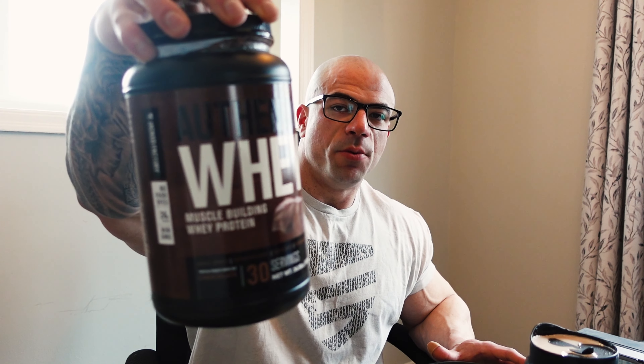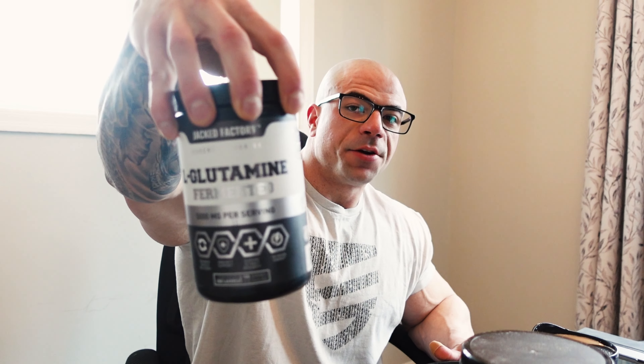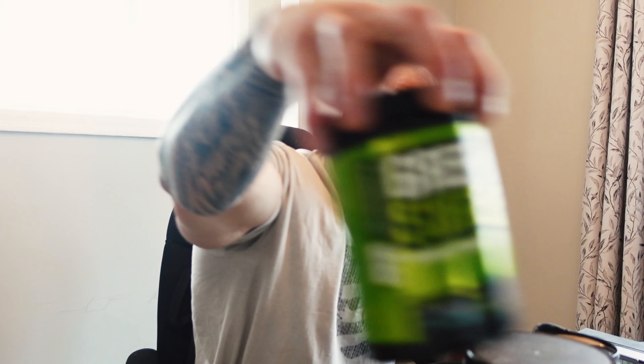We're finally here for meal number one, which I'm very excited to eat. Usually this meal would just be no carbs — we'd have two whole eggs with a cup of egg whites, and this shake which I blend up with ice, one scoop of Jack Factory whey, one scoop of Jack Factory glutamine, and one scoop of Jack Factory chocolate mint Green Surge. Very good combo, highly recommend you try it out.